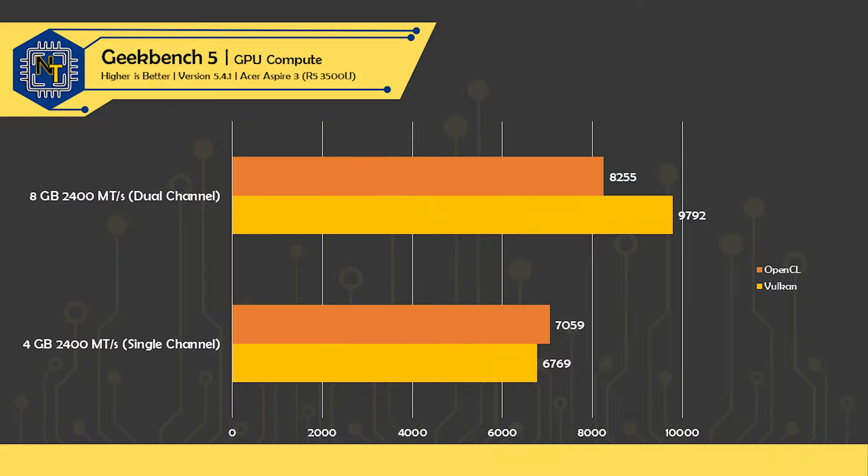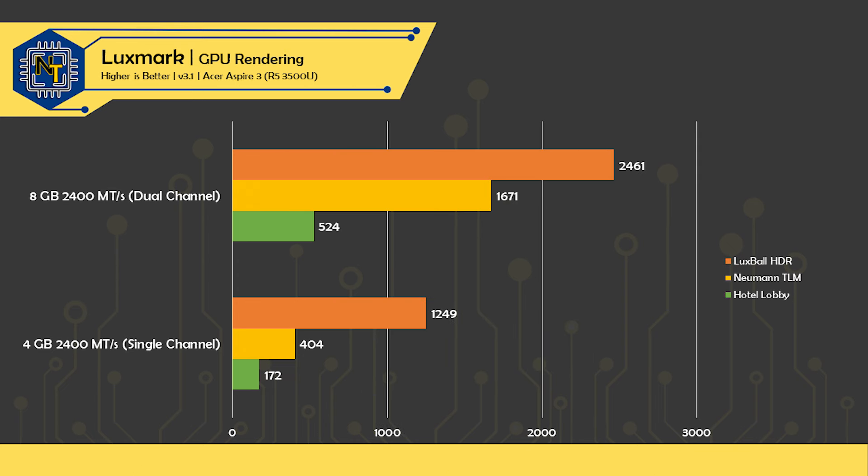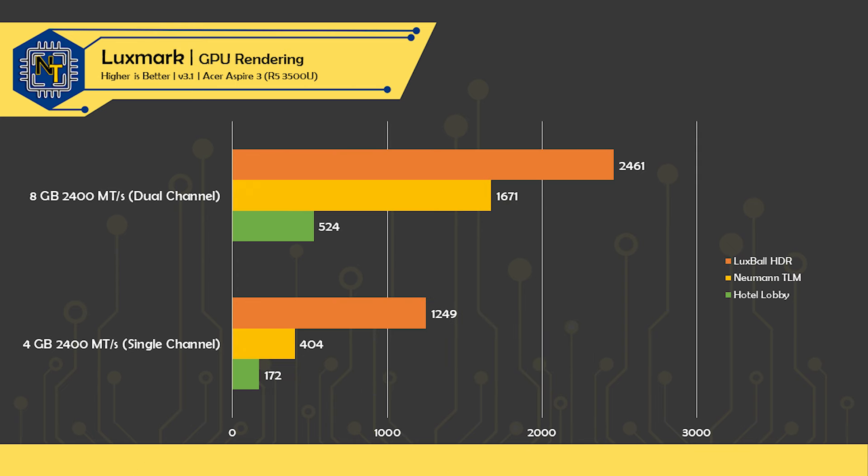And besides, there's much more to these APUs than just the CPU. So when we load up productivity tests on our iGPU, we get a whopping 20% less performance in single-channel config with Geekbench's GPU compute benchmark and a complete demolition in LuxMark OpenCL, with even simple scenes like LuxBall HDR taking a 50% hit and more complex scenes being a third to a fourth of the performance of the dual-channel configuration.